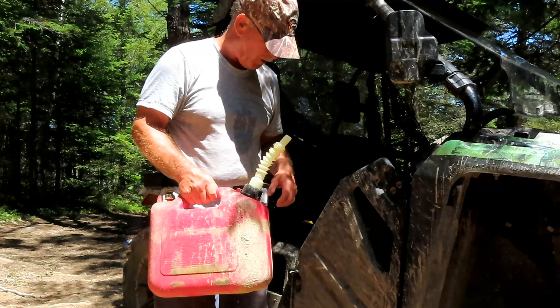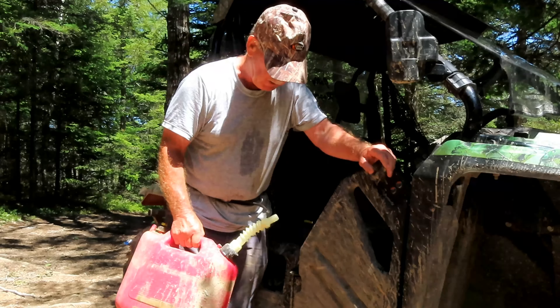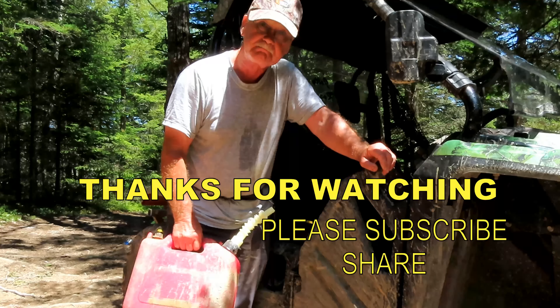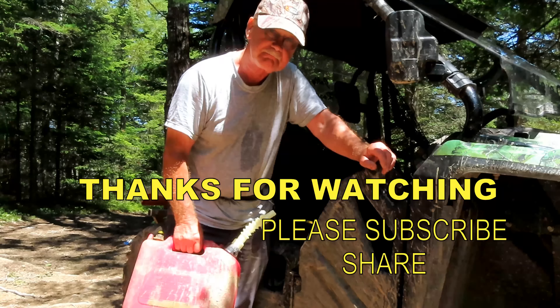I've been fed. The Honda's been fed too. We're all done here — thanks for watching. Hope you join me again someday. Bye.